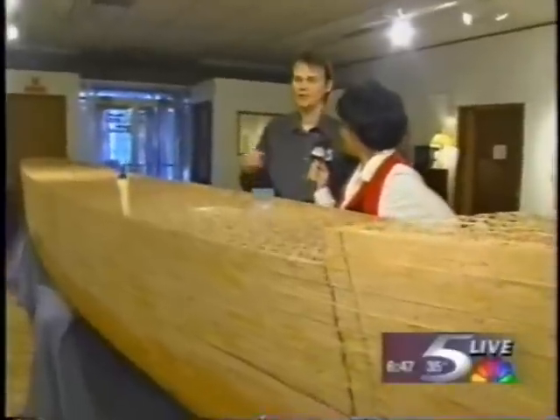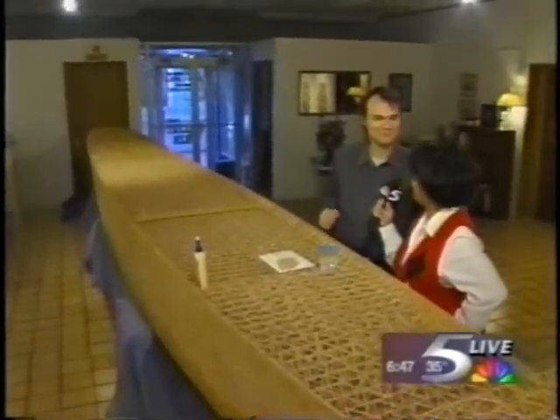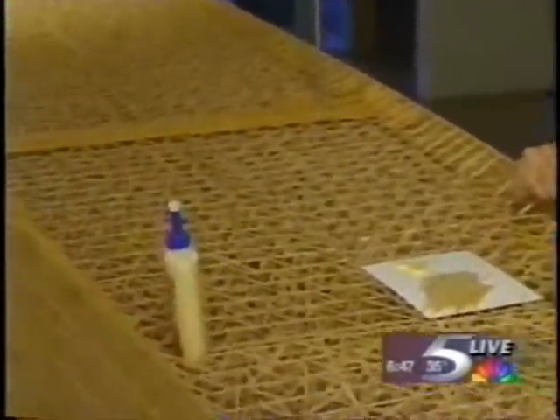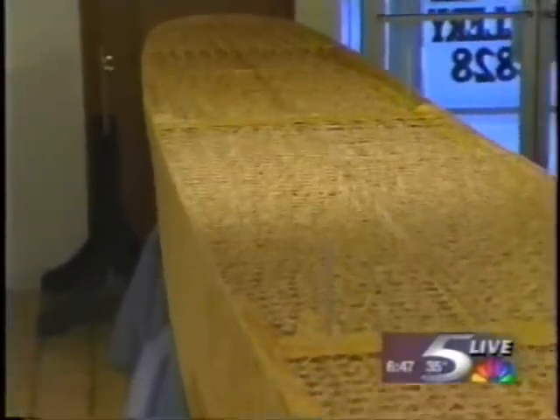How many toothpicks are we talking in this project? Right now it's 415,000 toothpicks, and it's going up. I do believe you — but how many is it going to be altogether when it's finished? I hope to be around a million toothpicks. We do have a finished product of a much smaller scale — the Cutty Sark, over here to our left.